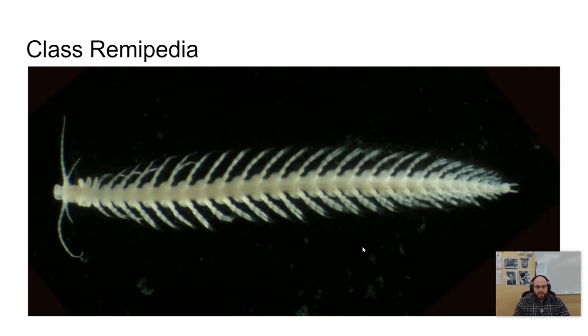The first class is called Remipedia. This is a very small class, only 10 species. From their ancestral features, they have 25 to 38 trunk segments, all with biramous swimming appendages — very similar types of appendages and lots of them, reminiscent of a very primitive arthropod. They also have prehensile maxillipeds, meaning they are able to bend them or grab things with them, and they use these for feeding.